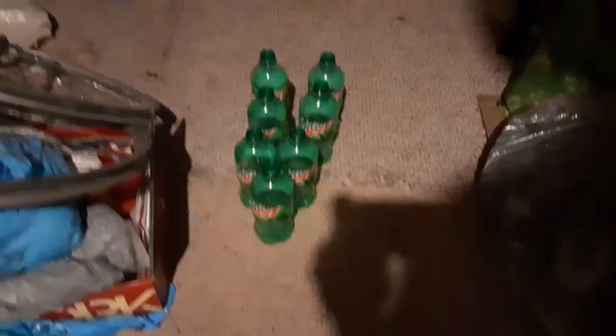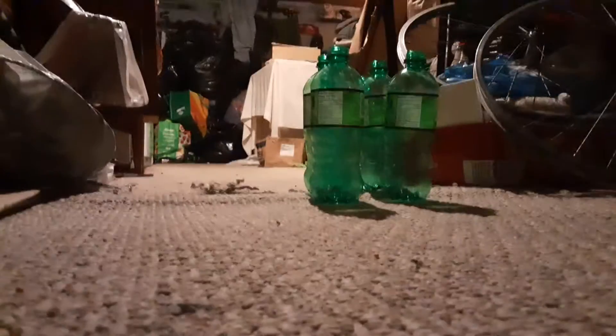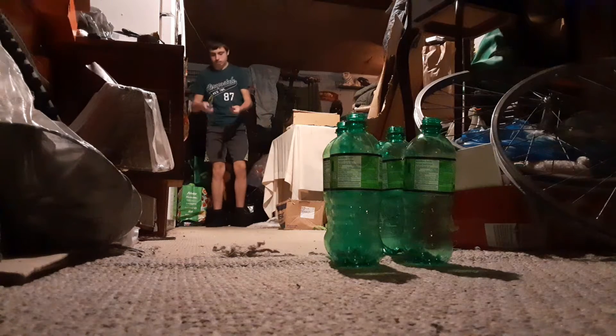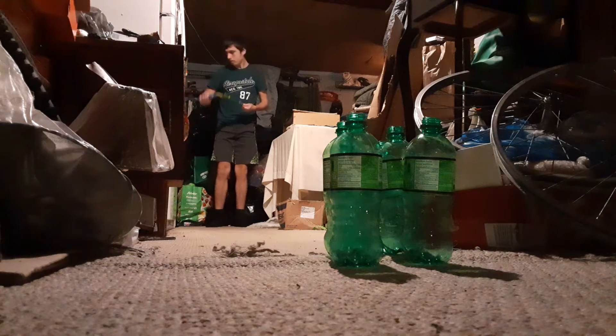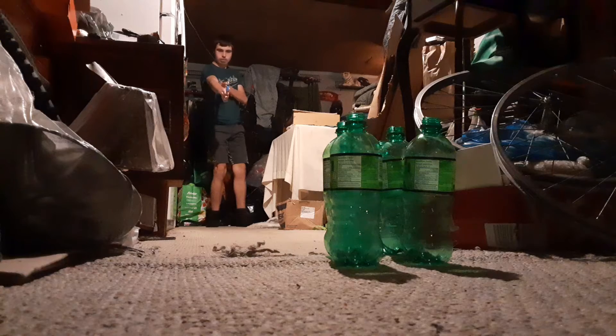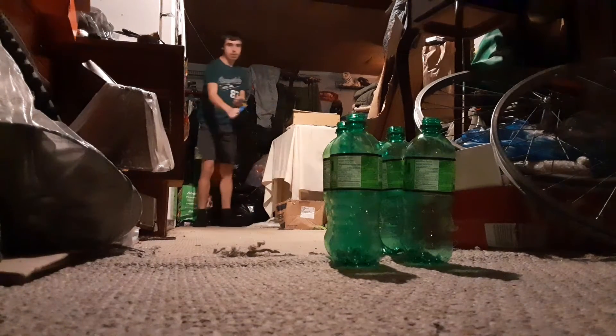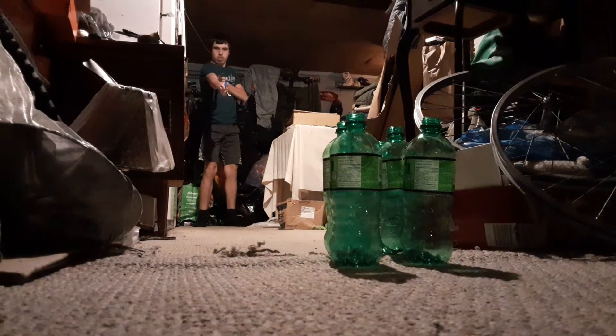Let's try round three. Okay guys, I got them all set up, let's do it. Oh, that was just off by like an inch — that was so close. I got them all set up.